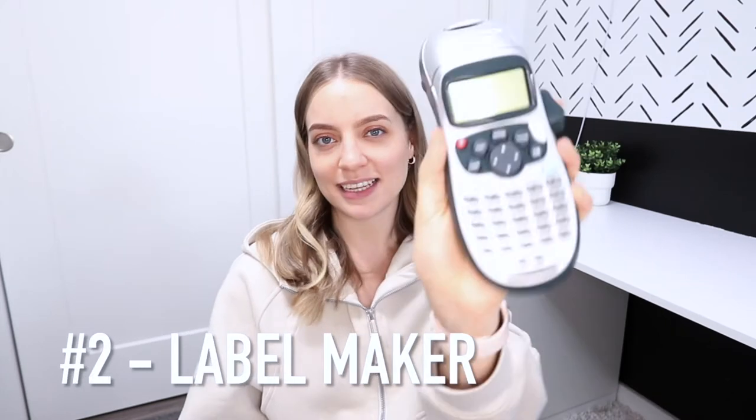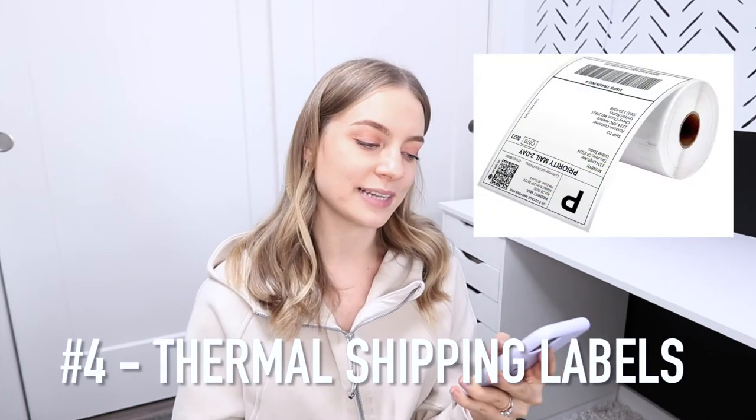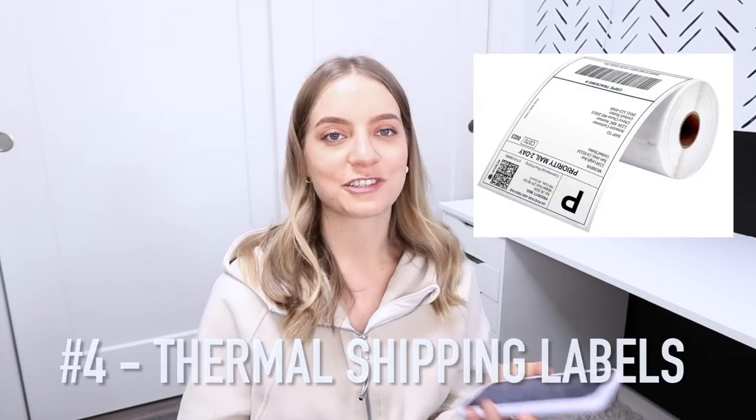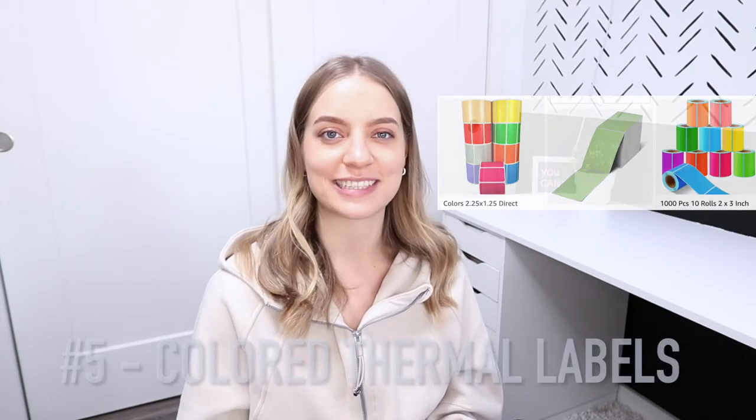Number two is a label maker. Number three is a thermal printer — these don't use any ink at all. You can bundle it with some 4x6 shipping labels, and picking out a different color or shape of labels would be a fun idea so they can make their own stickers.